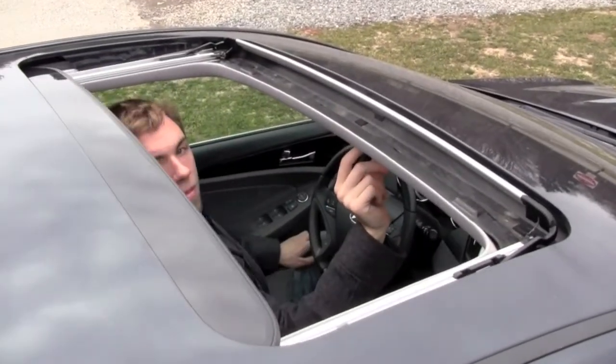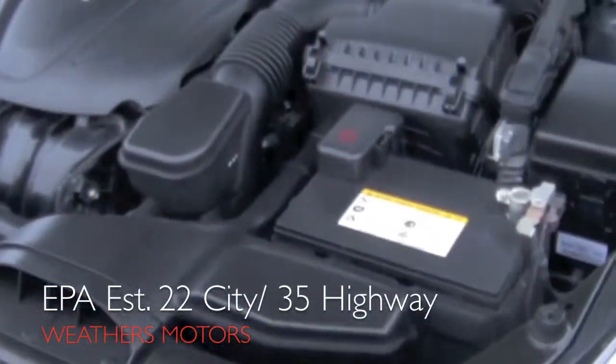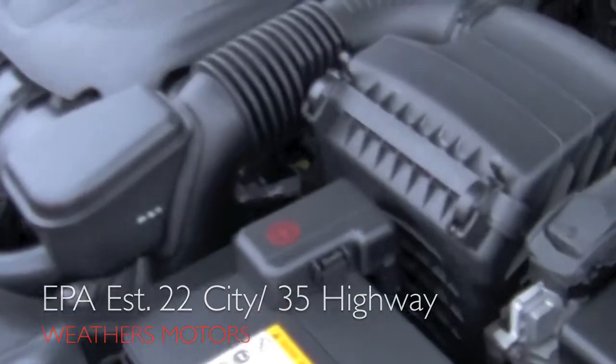This Sonata easily and comfortably seats five adults. Power comes from a fuel-efficient 200-horsepower engine, returning EPA-estimated fuel economy of 22 miles per gallon in the city and 35 miles per gallon on the highway.